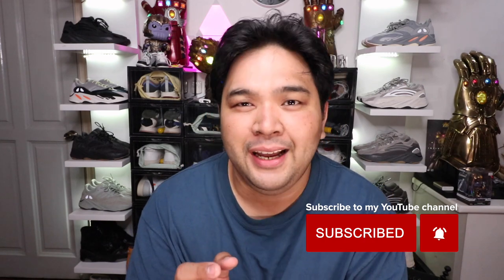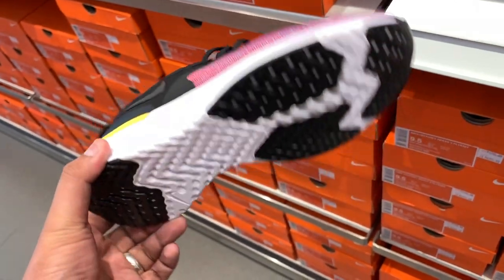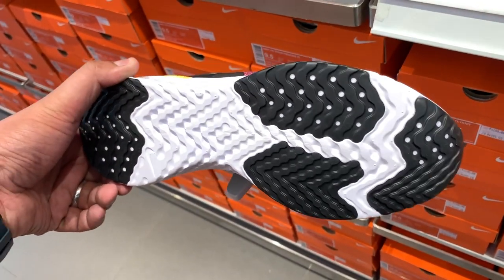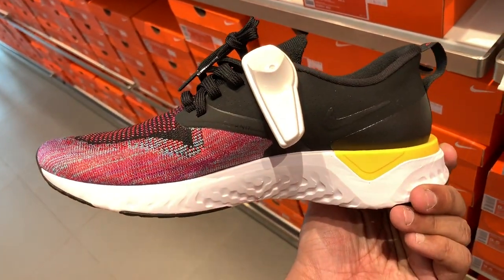Before we get to the review of the Air Max 200, I want to jump right into the shopping trip I had over at the Nike outlet store. I'll go over some of my favorite picks as well as options you guys can buy, and then we'll get into the rare sneaker I accidentally discovered walking through the aisles. If you're looking for running sneakers, you have a full range of the best running sneakers Nike has to offer — of course, I'm talking about the React sneakers.